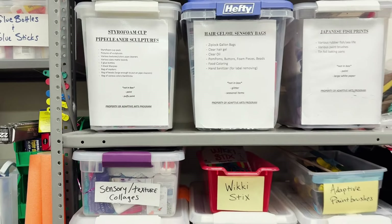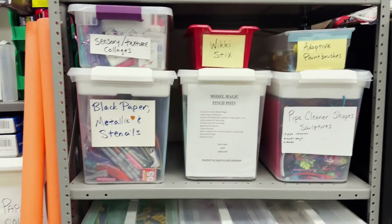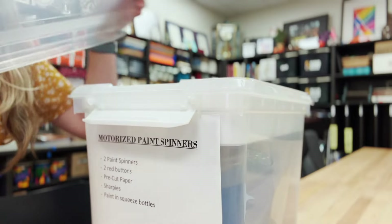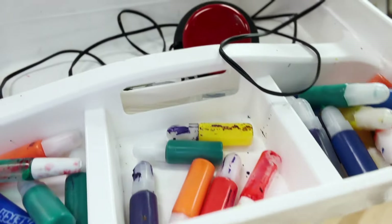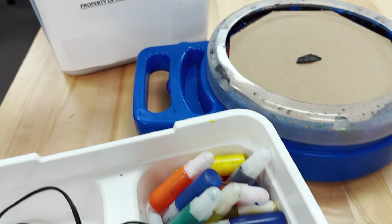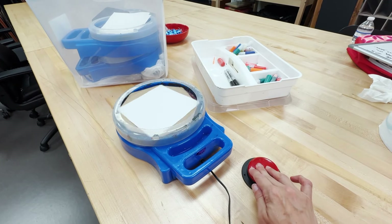Because we travel to multiple schools across the county, we have recently streamlined our lesson organization by creating these grab-and-go art lesson bins. Easy to transport and they have everything that we need for a full art lesson. So far we have made 25 travel lesson bins with the goal to add 10 more this year.